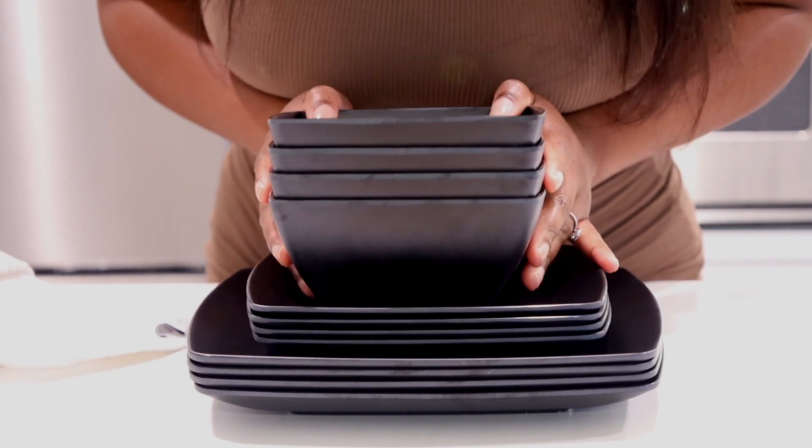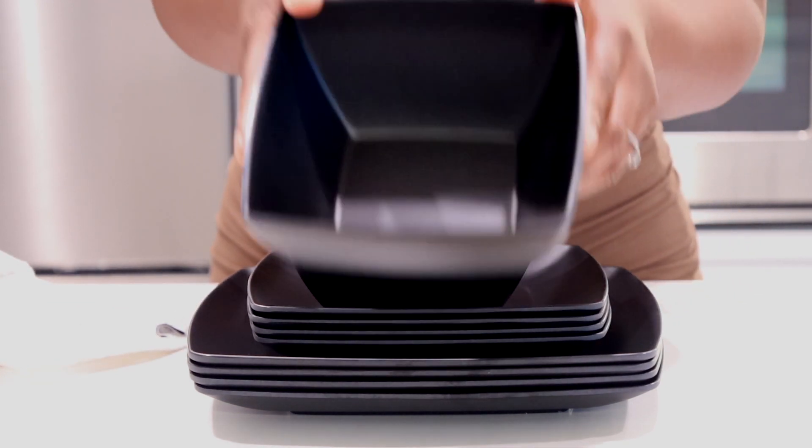Next, I got some more dishes. You guys know I have the square dishes from Target, but I wanted some black ones too — the colors in my home are white, black, cream, and natural. I found some on Amazon and really loved them. They're not the same material as the Target ones, they're a little more plasticky, but they're really sturdy. It's a 12-piece set: four bowls, four smaller plates, and four bigger plates.